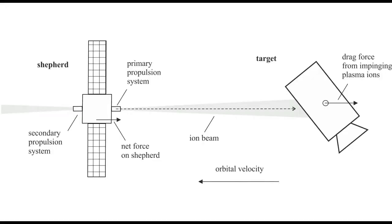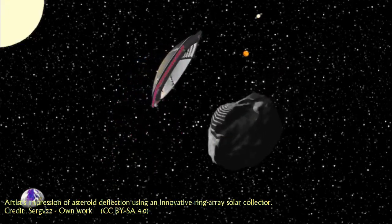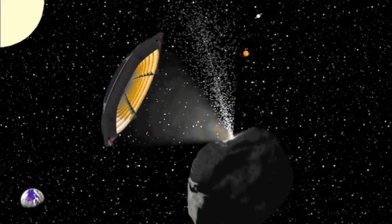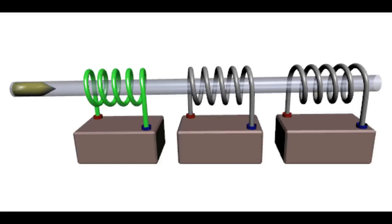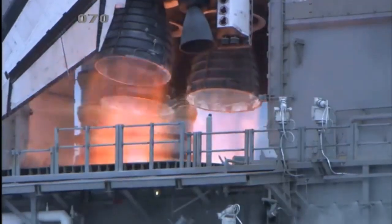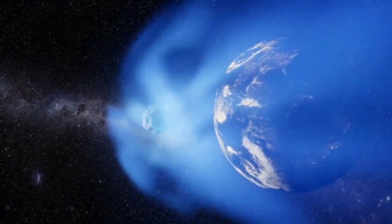There are several other asteroid avoidance strategies, such as the ion beam shepherd, which uses an ion beam from a nearby hovering spacecraft to push the asteroid; focused solar energy to create thrust through material vaporization; and laser energy on the surface of an asteroid to cause flash vaporization or ablation. Other methods include a mass driver system mounted on the asteroid that ejects material into space, providing a slow and steady push while decreasing its mass, and a conventional rocket engine attached to the asteroid. These methods have their advantages and limitations depending on the asteroid's size, composition, and warning time.